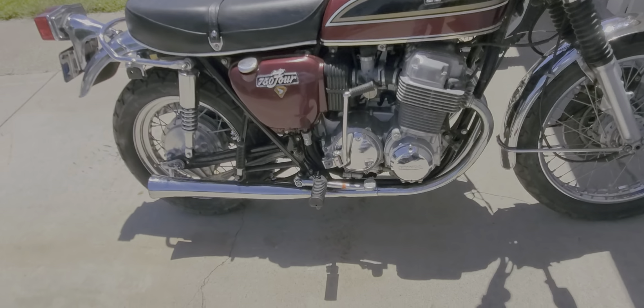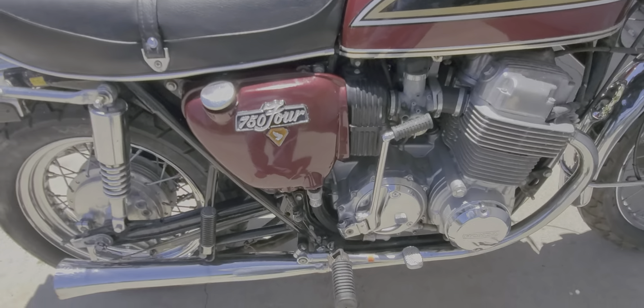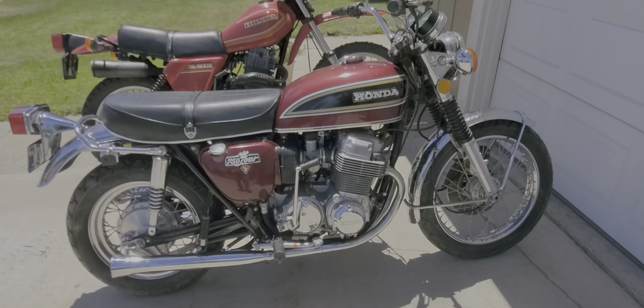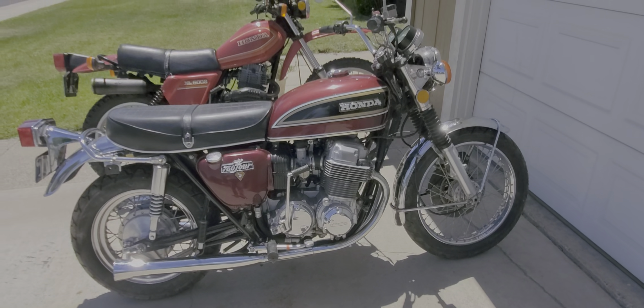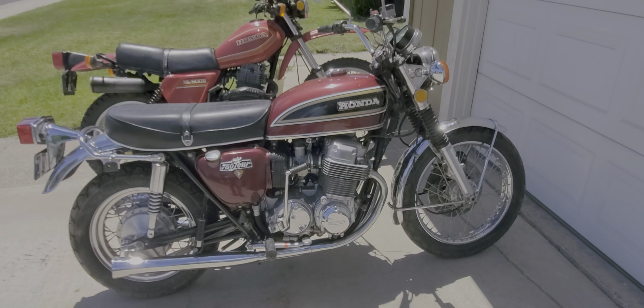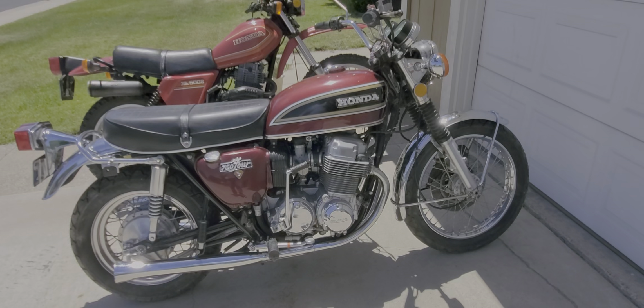I finally got a set of factory pegs and the rear brake on it — found all that in pretty good condition on eBay. Got rid of the running boards. Yeah, I think this one's gonna get modified and turned into a more fun bike for me, rather than something to resell as an original.